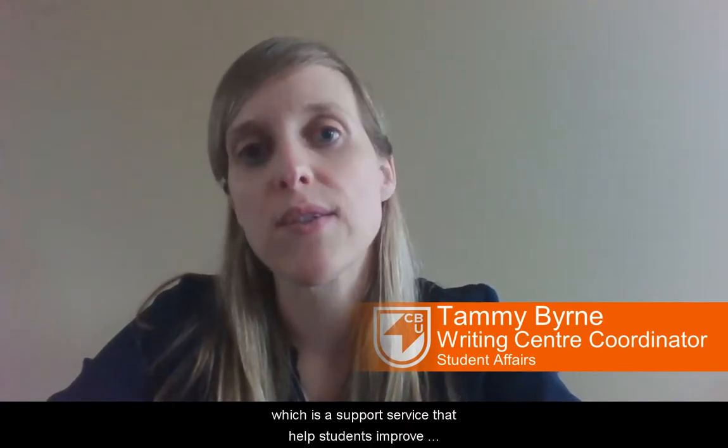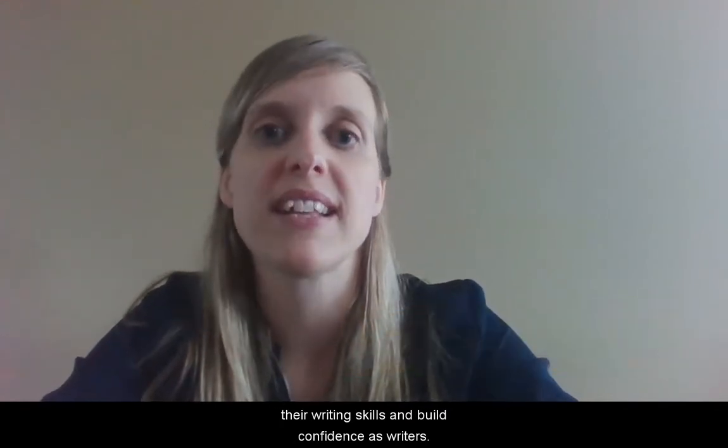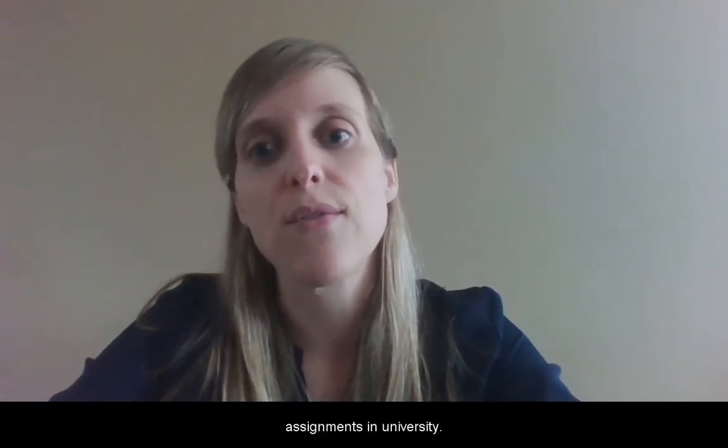Hi everyone, my name is Tammy Byrne and I'm the coordinator of CBU's Writing Center, which is a support service that helps students improve their writing skills and build confidence as writers. Today I want to offer you five quick tips for writing effective assignments in university.